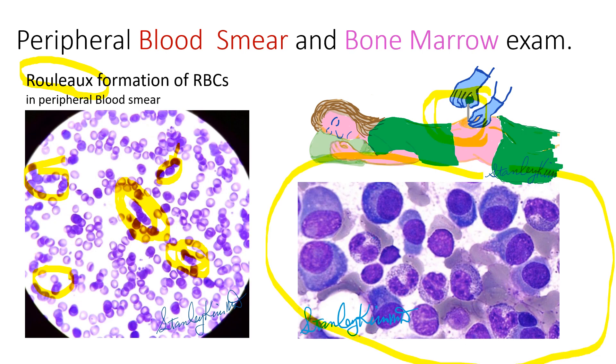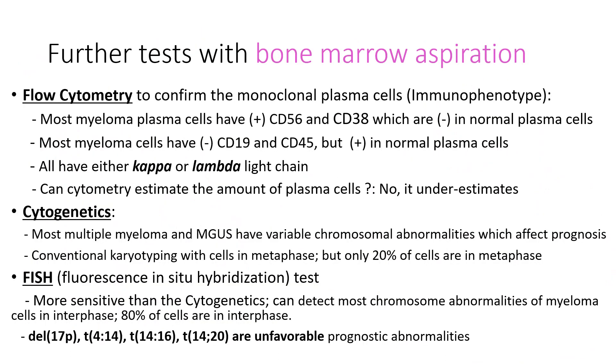This is a bone marrow slide — these are myeloma cells. We send the bone marrow specimen to the laboratory for flow cytometry, cytogenetics, and the FISH test. Flow cytometry confirms the presence of monoclonal plasma cells and kappa and lambda light chains. Cytogenetics can detect chromosomal abnormalities, but the FISH test is more sensitive than cytogenetics in detecting genetic abnormalities.